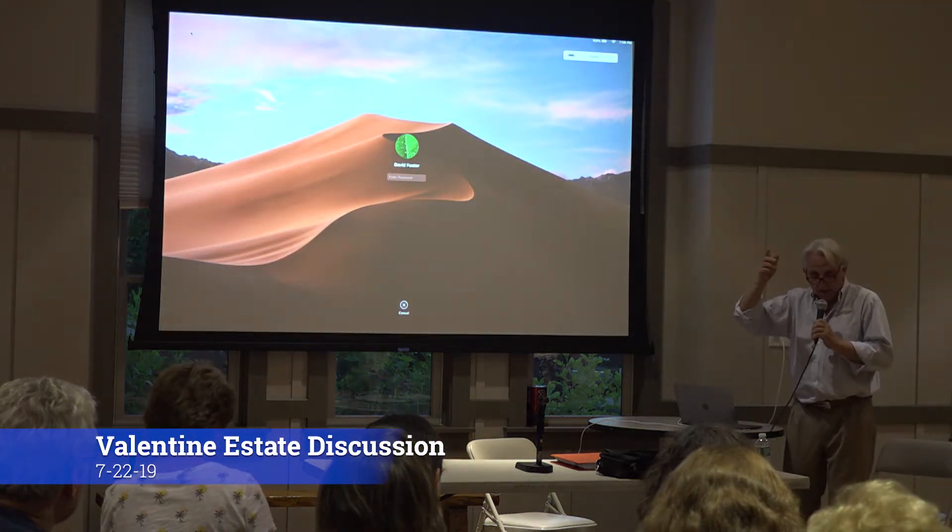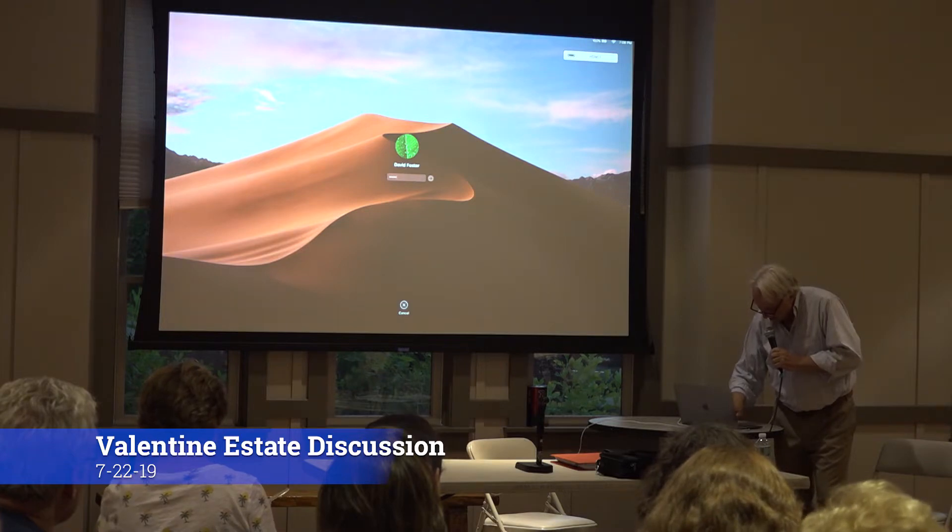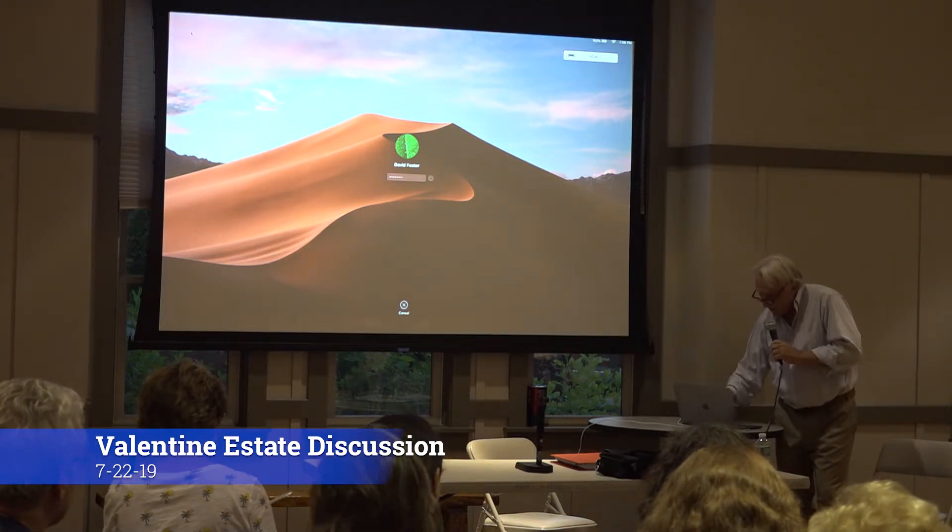This is our first time using the system so please be a little bit patient here because I don't know what I'm doing.